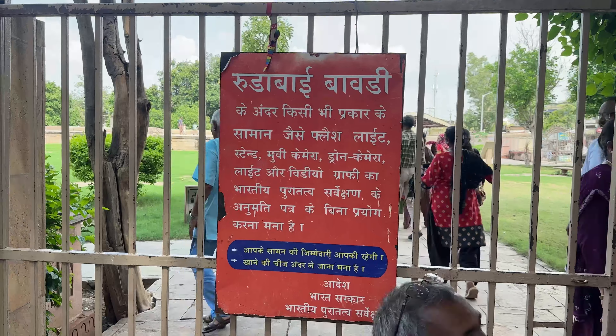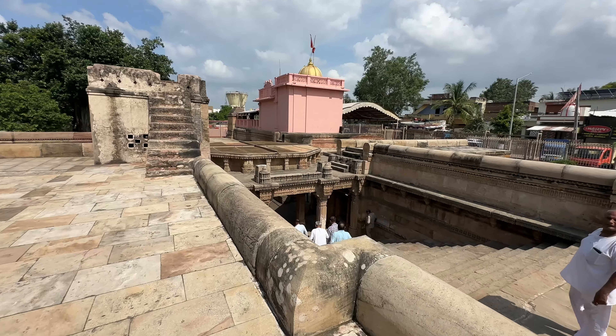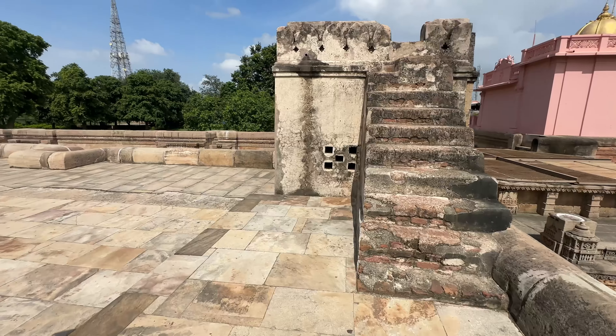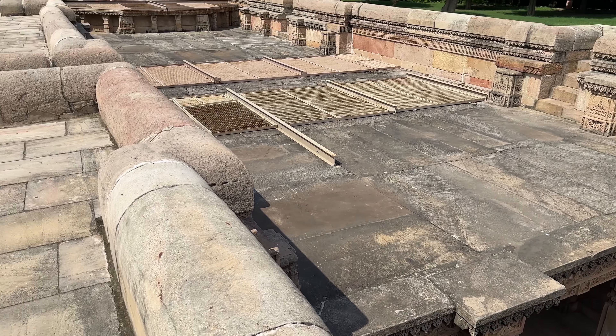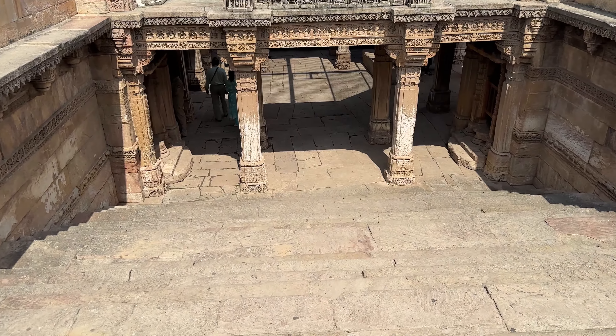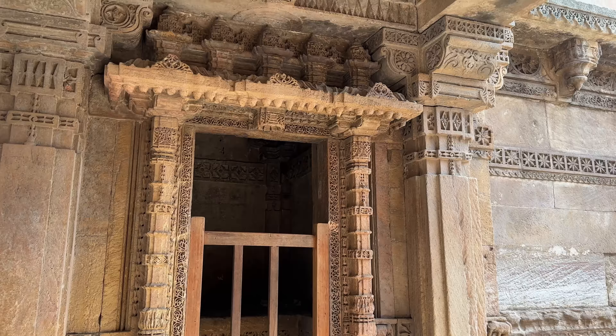Hey guys, welcome or welcome back to my YouTube channel. This vlog is about Ahmedabad, where I went to visit the Adalaj Stepwell. This 16th century stepwell is five stories deep and built in sandstone in the Solanki architectural style. It was built in the memory of Rana Vir Singh of the Gala dynasty, and the carvings here are beautifully intricate.